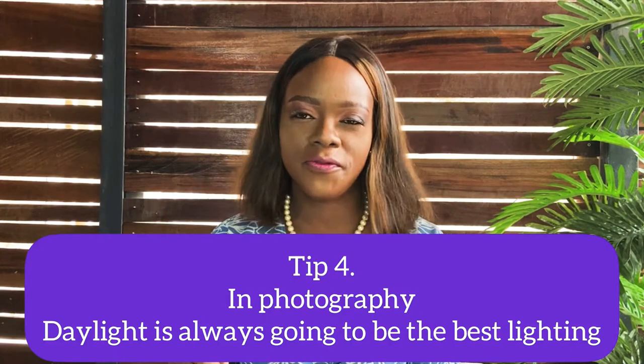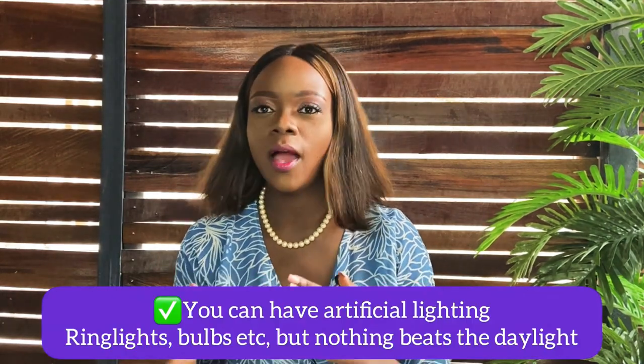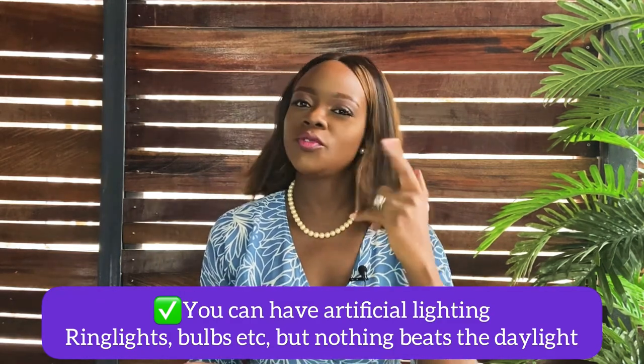Tip number four: in photography, daylight is your best friend. Everything you've heard about daylight is true. Daylight is the bomb. You can have artificial light — that's fine — but it's never the same. You need so much artificial light to achieve quality, and it can be expensive. Right now I have this ring light plus daylight coming from this angle, and I'm pretty confident daylight is your best friend.